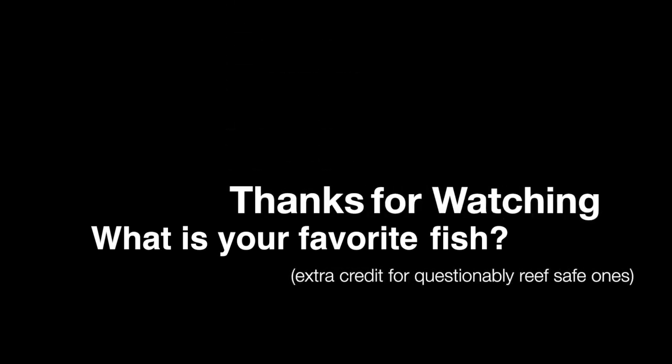Alright, thanks for watching and I hope you enjoyed the video. In the comments below, let me know what your favorite fish is. Have you ever bought a fish that wasn't technically reef safe but just had to have it?